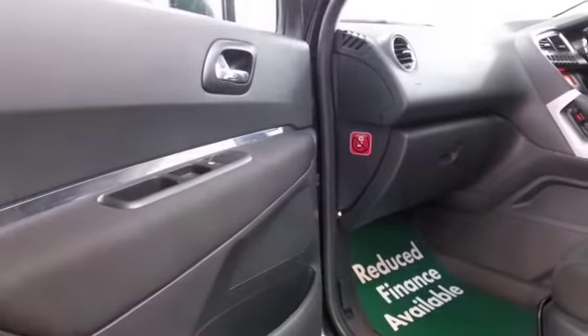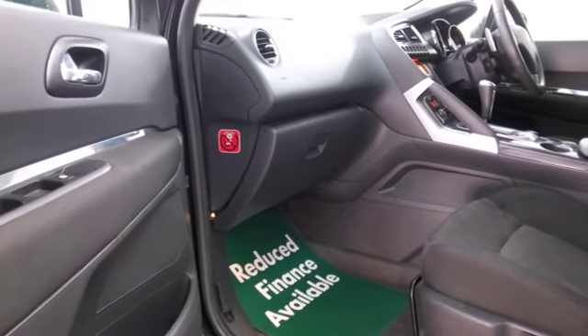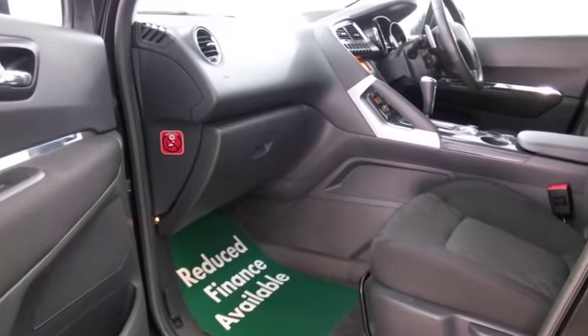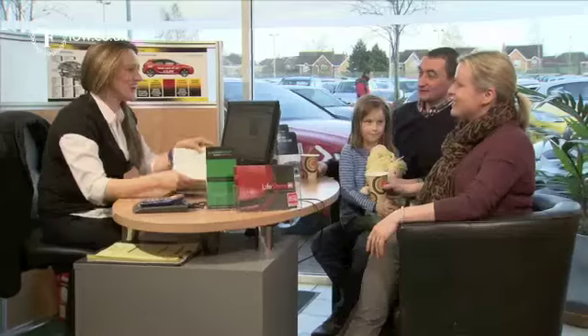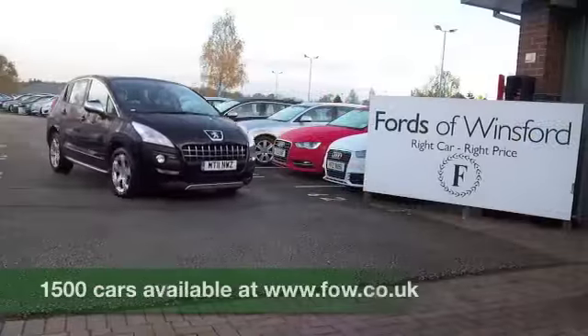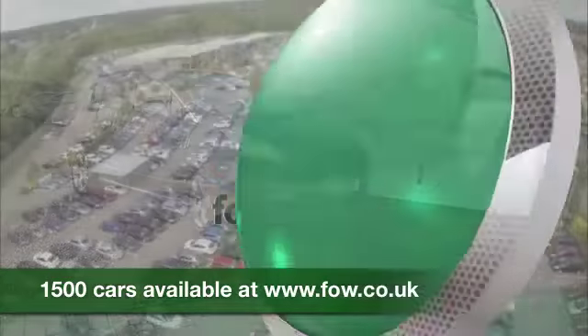So if you're liking the look of this car, why not give Jackie and the team a call in our call centre? They can answer any questions you might have and you can hold the car for up to 48 hours with no obligation. Bring your licence with you, have a test drive and discover this great car for yourself at Fords of Winsford.